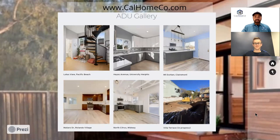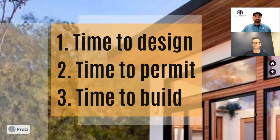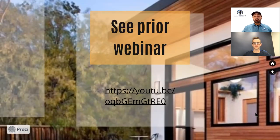Our website at calhomeco.com has a handful of our ADUs that we finished, in addition to other construction projects and services we offer. We're always posting and updating pictures there, so you can get some design ideas and examples of projects we've done. Today's agenda covers time and money related to ADUs: time to design, time to permit, time to build, and the costs for each phase. For additional content, refer to our prior ADUs 101 webinar.